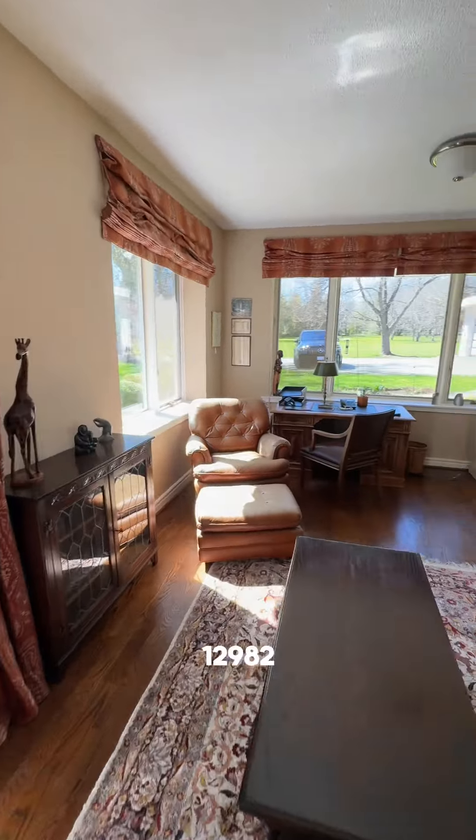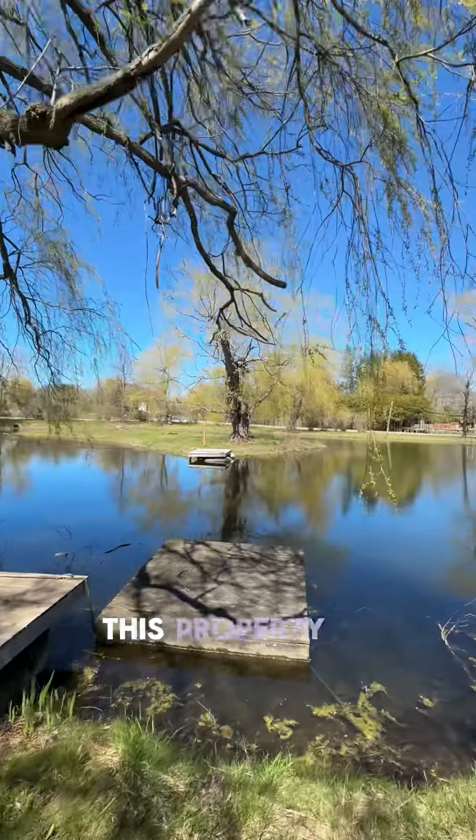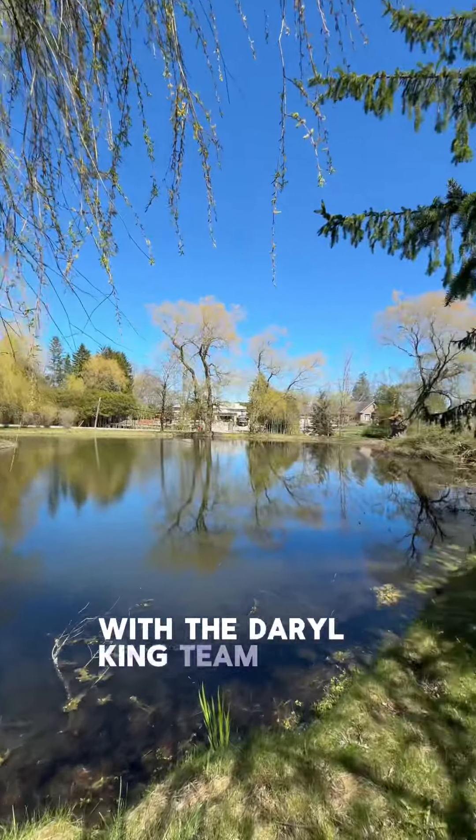This property at 12982 McCowan Road isn't just a house, it's a home waiting to be filled with new memories. This property is listed by Daryl King with the Daryl King team and is available now. Thanks for listening.